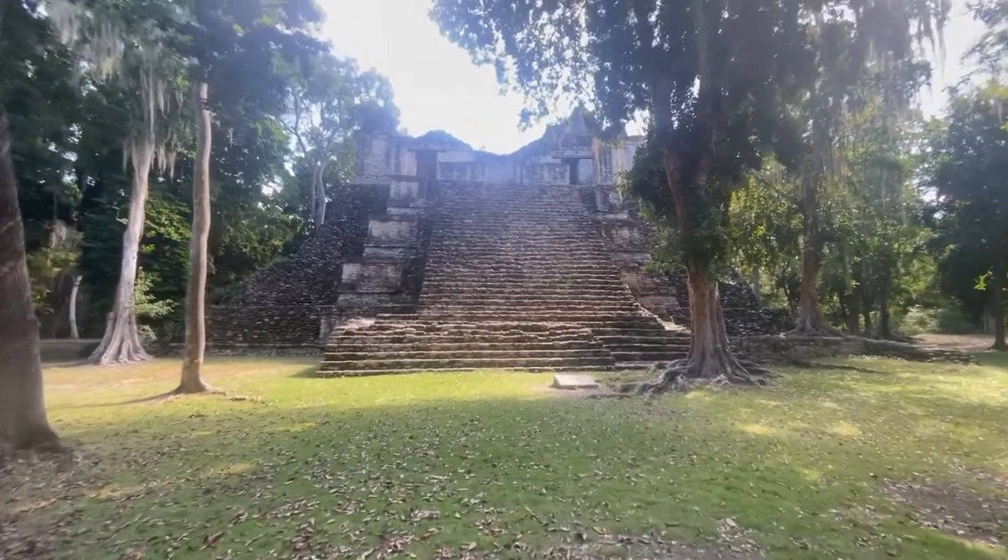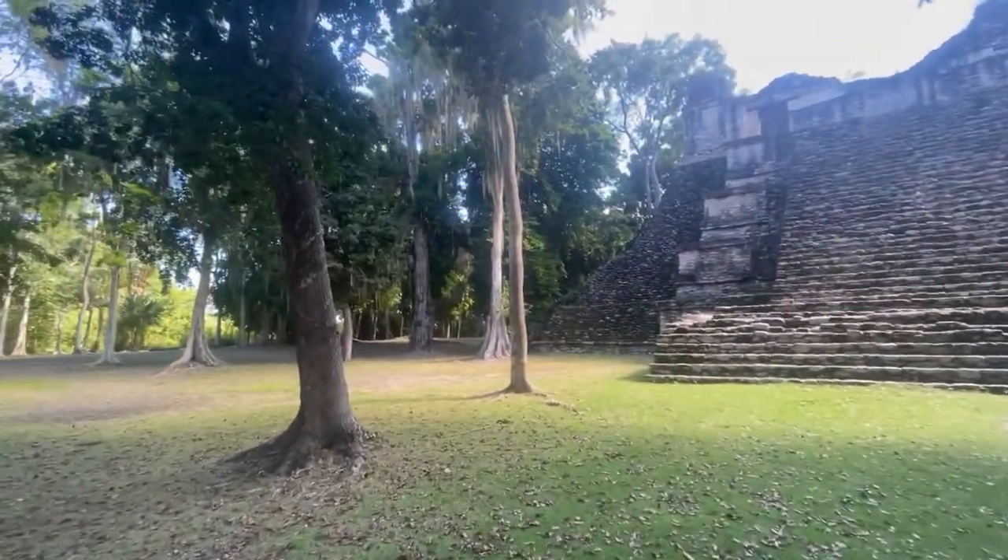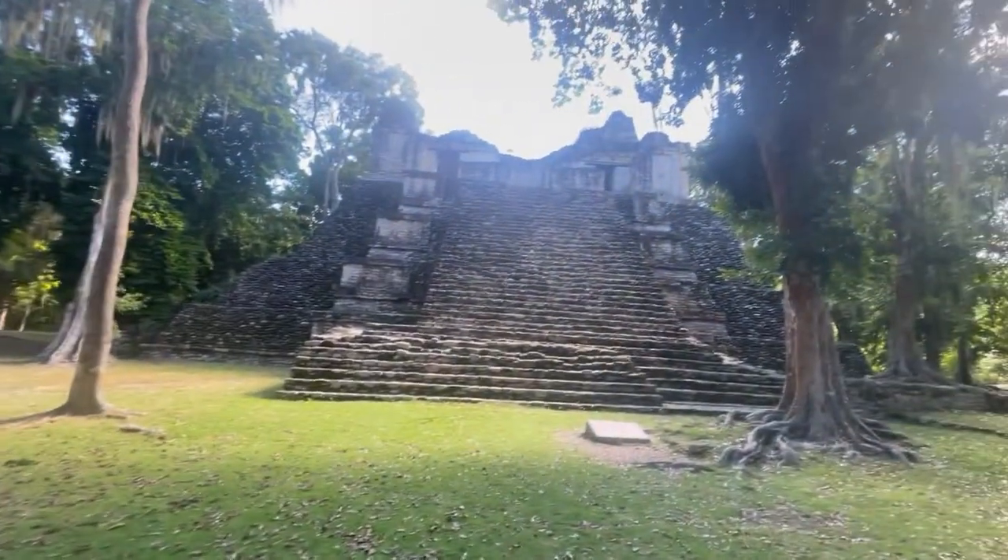Number six structure — actually, this is the one that gives the name to this place, which is Sibanché.